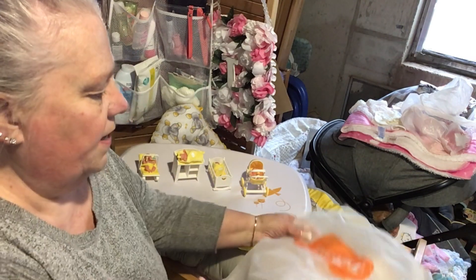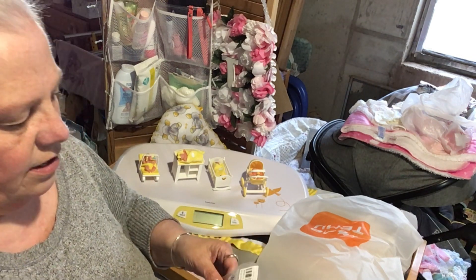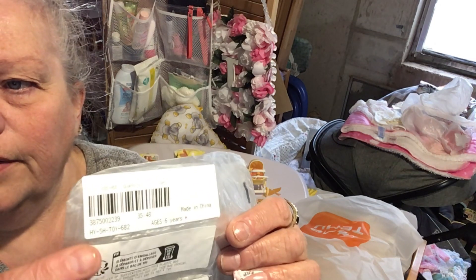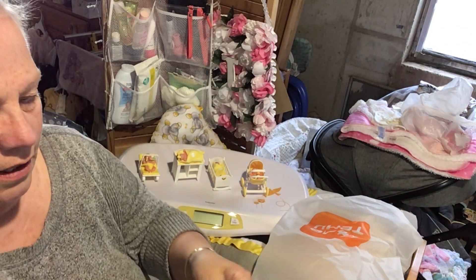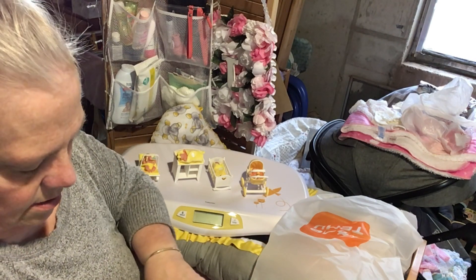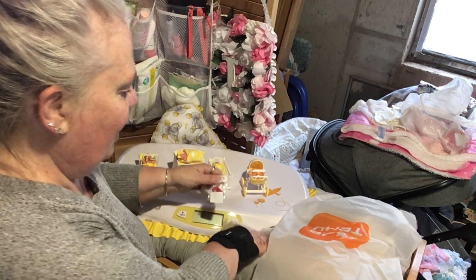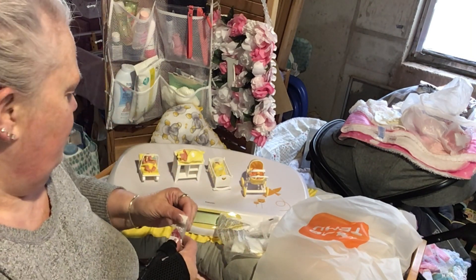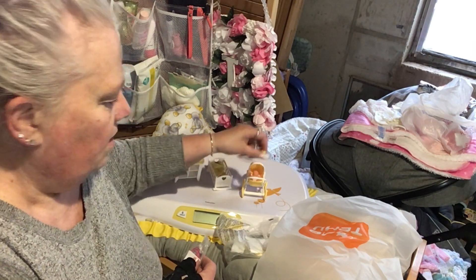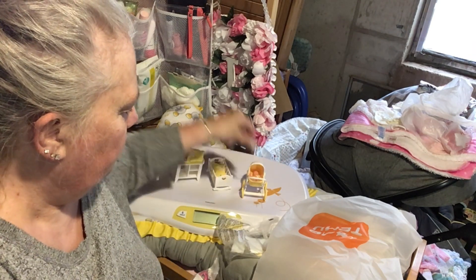I got a couple of somethings and I wanted to show you. Here is the item, let me open it up because it's teeny tiny — because these guys are teeny tiny. I only have one little bottle for them right now, this one little bottle.